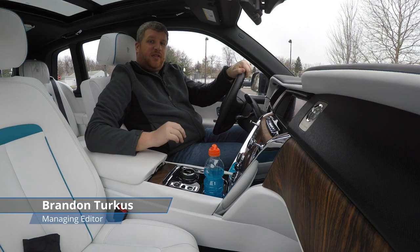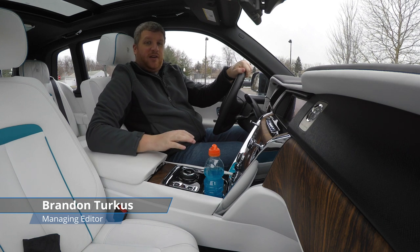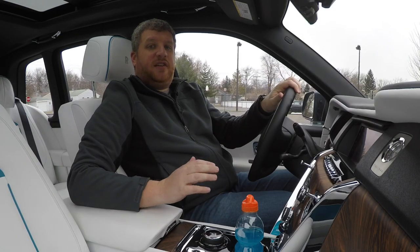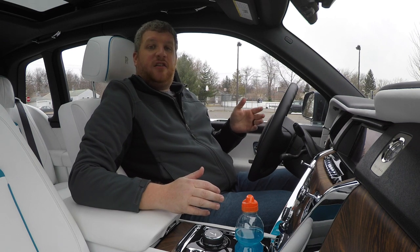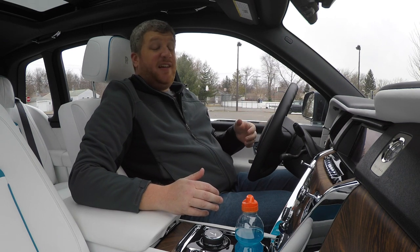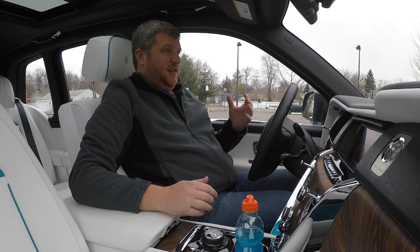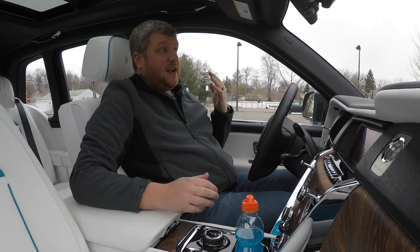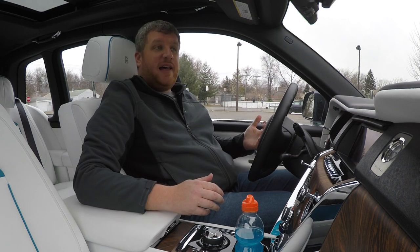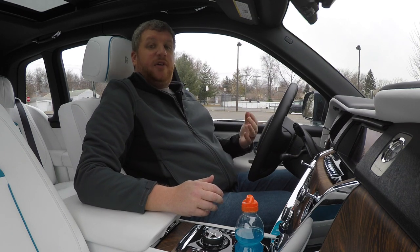Hey everybody, I am here with the new Rolls-Royce Cullinan, and I'm going to show you the difference between a nice, comfortable, modern luxury SUV and a Rolls-Royce SUV. If you read my first drive of the Cullinan from back in October, I talked a lot about how great the ride was and how quiet it was, but now I'm going to show you.